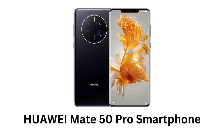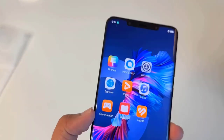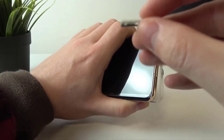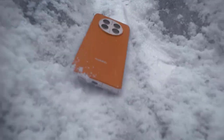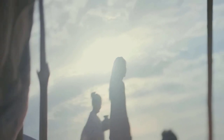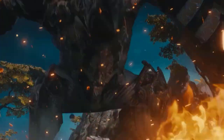Huawei Mate 50 Pro: it offers a bright 6.74-inch screen with 120Hz variable refresh rate. The device has 8 gigabytes of RAM and 512 gigabytes of storage, and you can also expand the storage capacity via microSD cards. It is made with strong, water-resistant material and protects the screen with Huawei Kunlun Glass. Its total weight is 205 grams and it is powered by a Qualcomm Snapdragon 8 Plus Gen 1 processor.